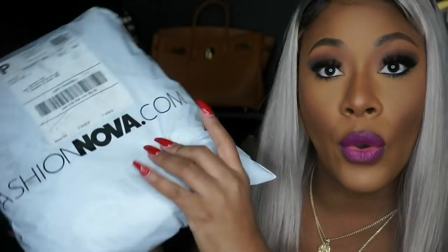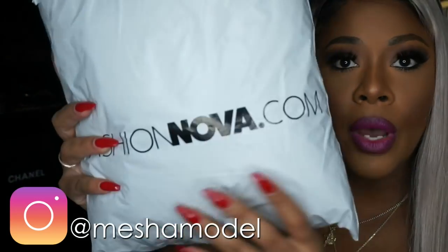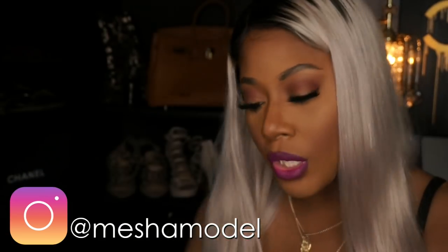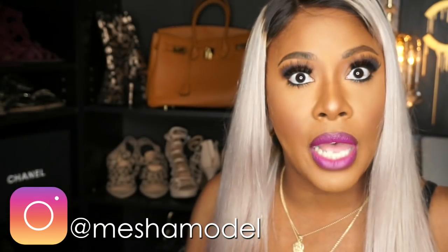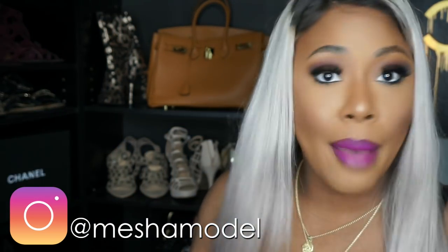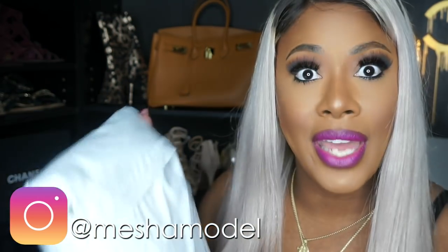They say those jeans make your booty look perfect, so I had to get the jeans first and foremost in my very first order. I also ordered a sweater because you can't get jeans without a top. As you can see, my two items came packaged just like this — nothing too fancy, just a plastic bag with the logo on it. I'm not mad at it!